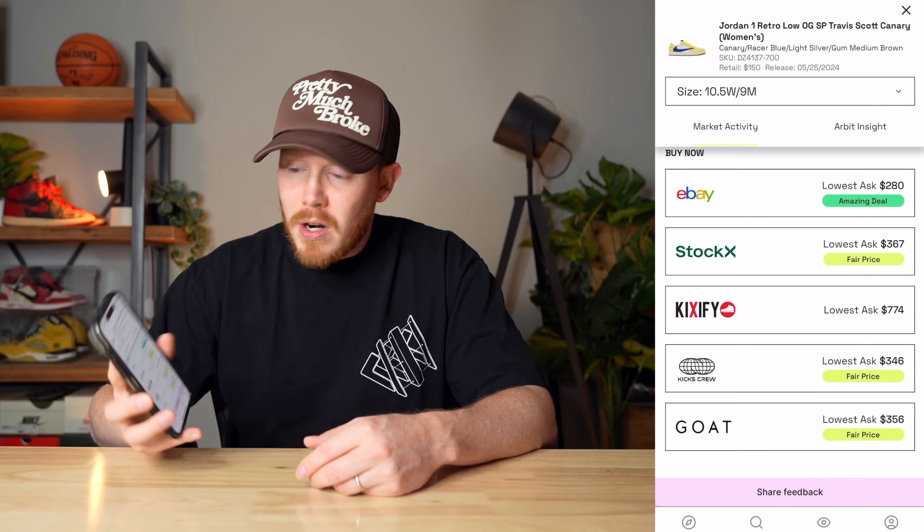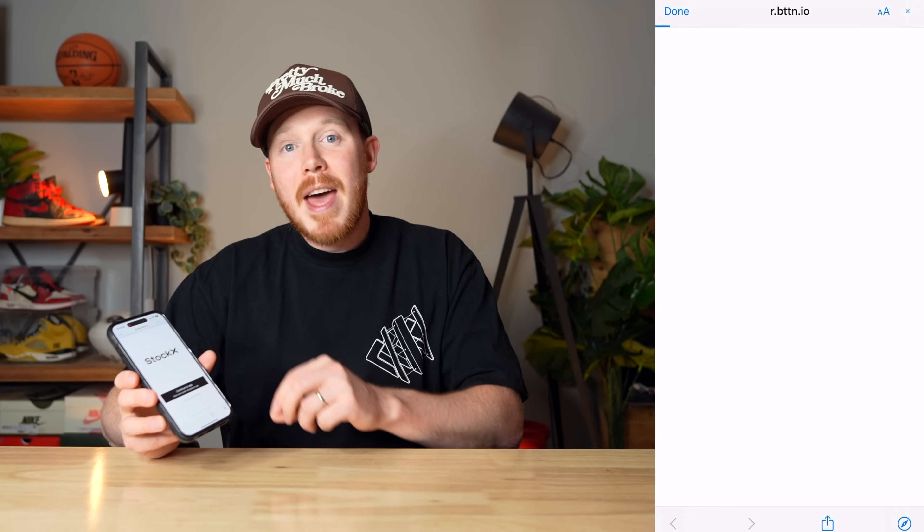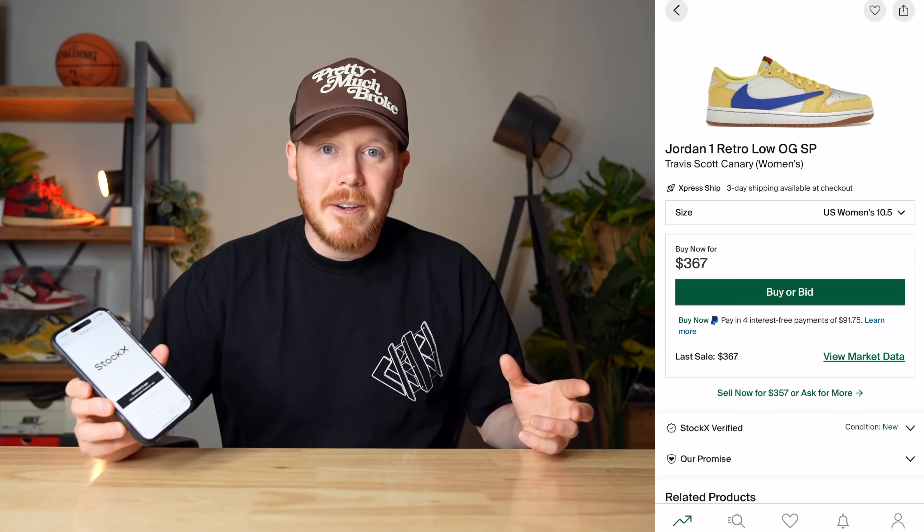When you're finally ready to buy that sneaker, go to the sneaker on the app and click on the price that's best for you and it automatically takes you to that app to buy the sneaker. I love Arbit — it's definitely worth checking out. Make sure to click the link at the top of the description below. Huge thank you to Arbit for sponsoring today's video.